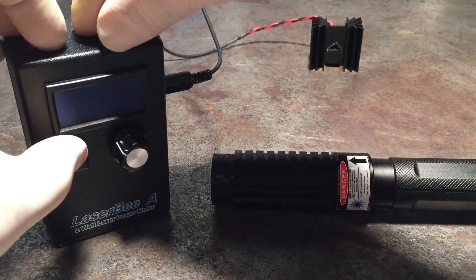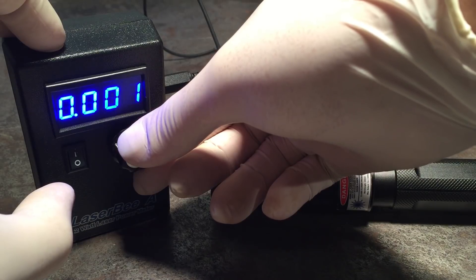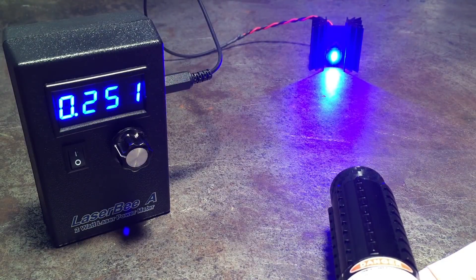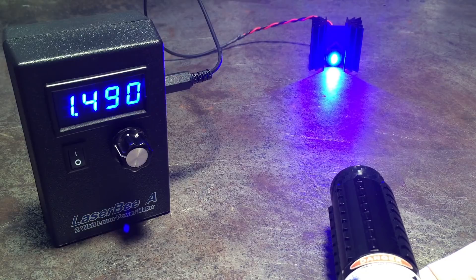After I received my laser pointer that the seller told me was 1.5 watts, I wanted to prove it to myself, so I bought the laser power meter. I put on some latex gloves and made this video of me testing my laser. I set my laser power meter on my dad's workbench, turned the laser on and shined it into the thermopile, and you'll see it accurately starts to read the amount of energy coming from the laser, converting it into an easy-to-read number. I would say this thing is more like a weapon than a cool toy. Look at that — not only did it reach 1500 milliwatts, but it exceeded it.